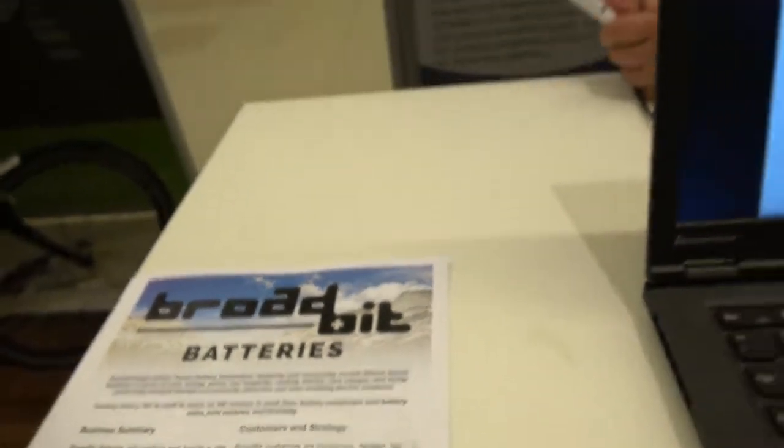We're here with Broadbit Batteries. I'm David Brown, CEO and one of the co-founders of Broadbit Batteries.